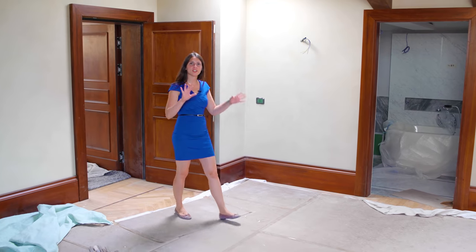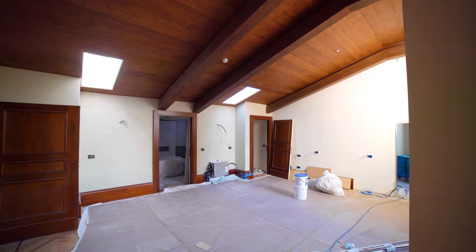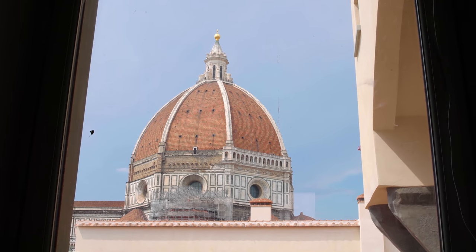This apartment changes a bit in style compared to downstairs. Here we have wooden beam ceilings and it's a little more unfinished than the others. But the most spectacular feature is the view of the Cupola del Brunelleschi — it's like having a large, live painting in your living room.